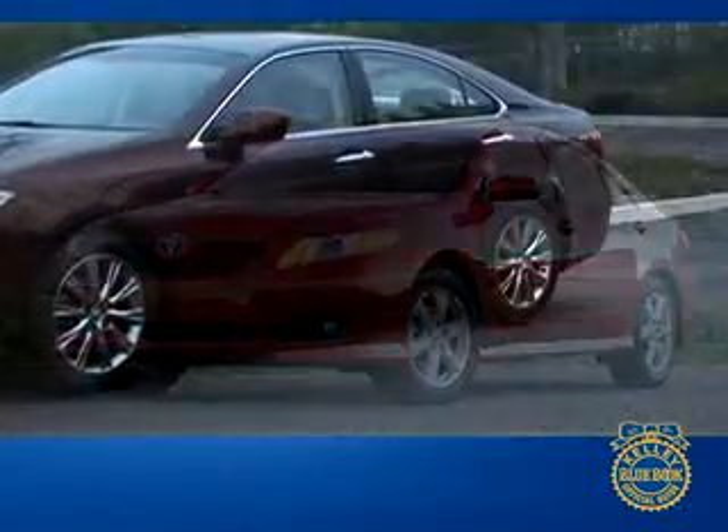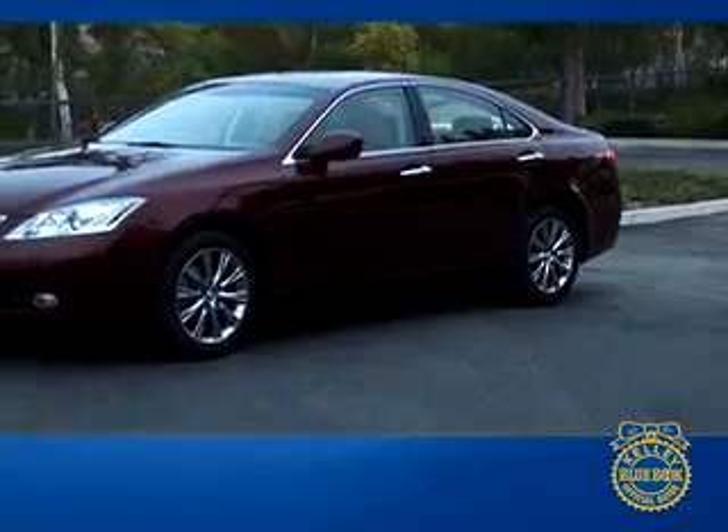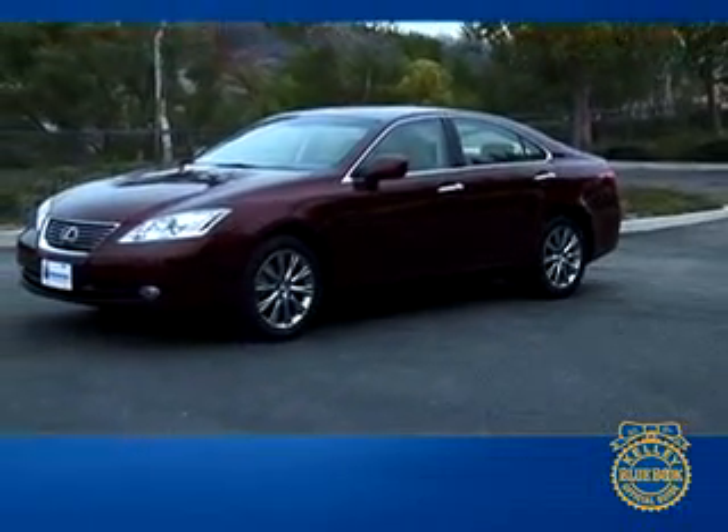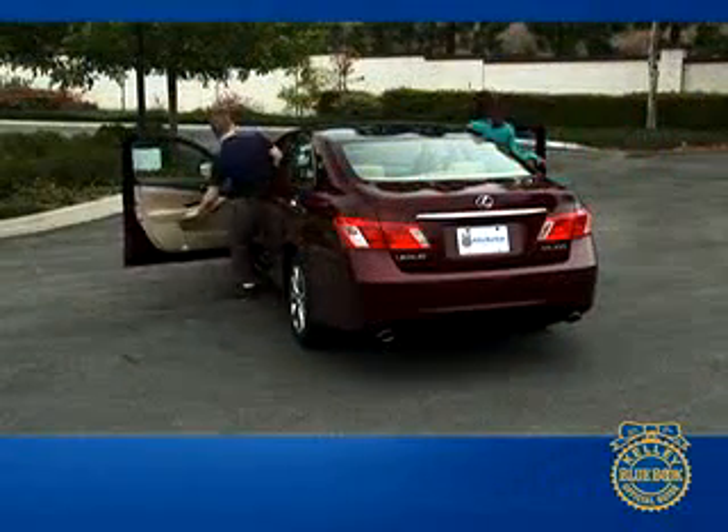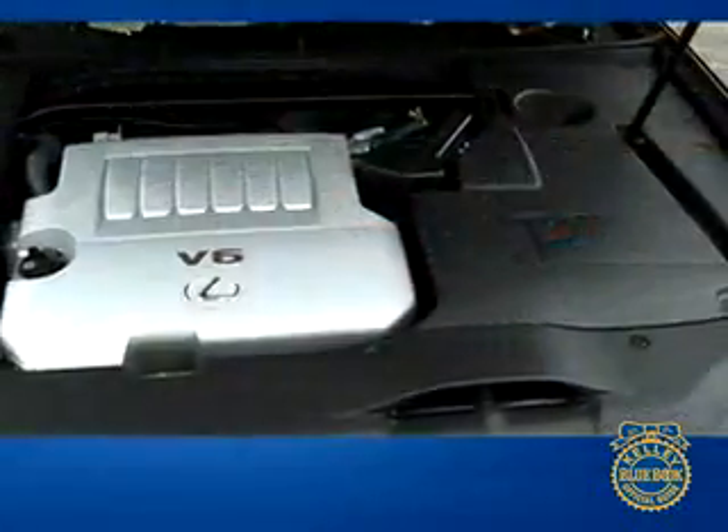Built on the same platform as the Toyota Camry, the new ES 350 was developed to distance itself from the Camry in interior and exterior styling and on-road performance. Welcome to our comprehensive Kelley Blue Book review of the Lexus ES 350.